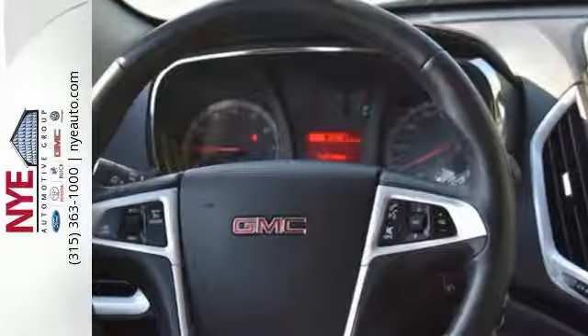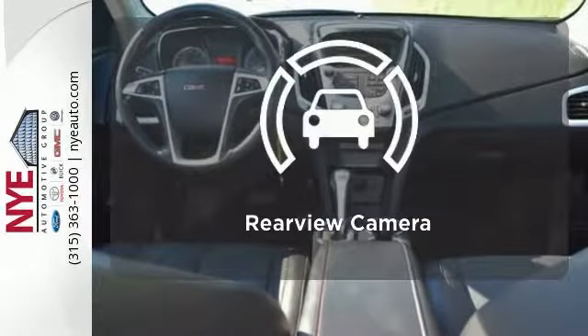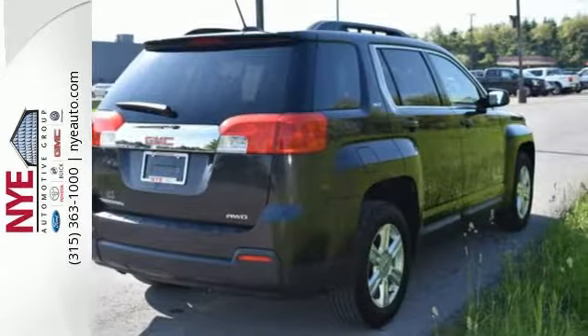It's the total package. You might take a drive just to listen to the premium sound system. Hindsight is 20-20 with the backup camera. Wrap yourself in the comfort of heated seats. This Terrain delivers.